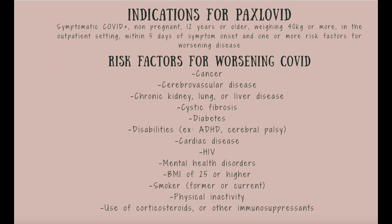The indications for Paxlovid: symptomatic COVID-positive, non-pregnant patients 12 years or older weighing 40 kilograms or more, in the outpatient setting, within 5 days of symptom onset, and with one or more risk factors for worsening disease. Risk factors from UpToDate include many variables — this list is not all-inclusive, but things like a BMI of 25 or higher, physical inactivity, and many other factors can qualify a patient for Paxlovid. It's important to consider all of these variables when determining if your patient will benefit.